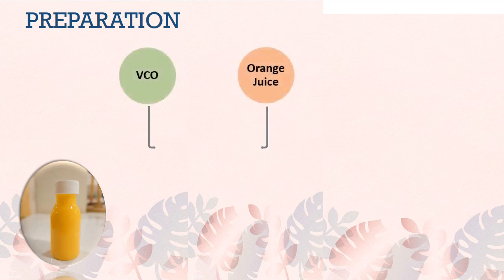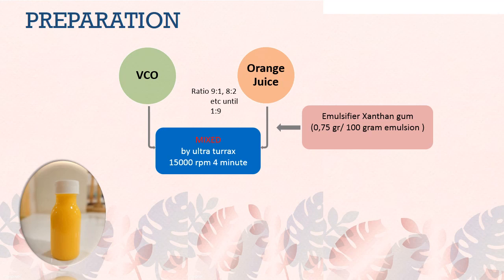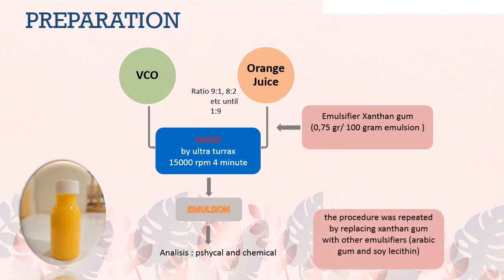For the preparation of the research, first a mixture of VCO with orange juice emulsifiers was made in ratios of 9:1, 8:2, and so on until 1:9. Then, Xanthan gum emulsifier was mixed using an Ultra-Turrax at 15,000 RPM for 4 minutes. The emulsion was then analyzed for its physical and chemical properties. The procedure was repeated by replacing Xanthan gum with Arabic gum and lecithin.